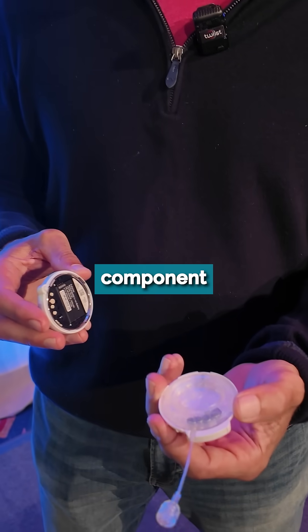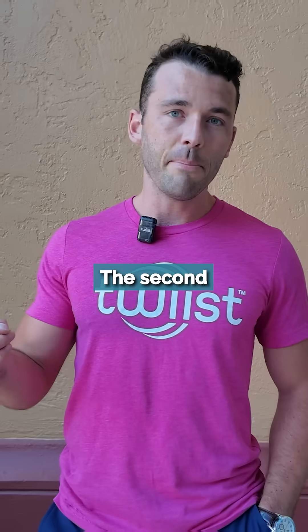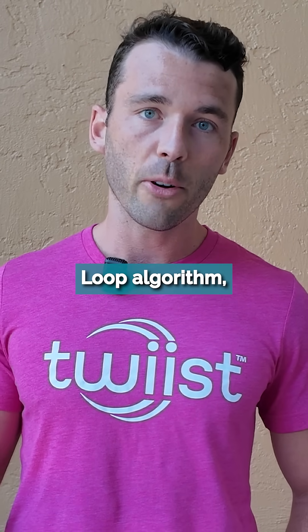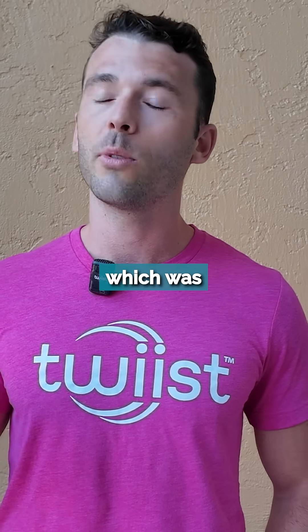Here's the disposable component that's good for three days, and here's the reusable component that's good for three years. The second piece — we use the TWIST loop algorithm, which is actually a variation of the Tide Pool loop algorithm, which was developed by the diabetes community for the diabetes community.